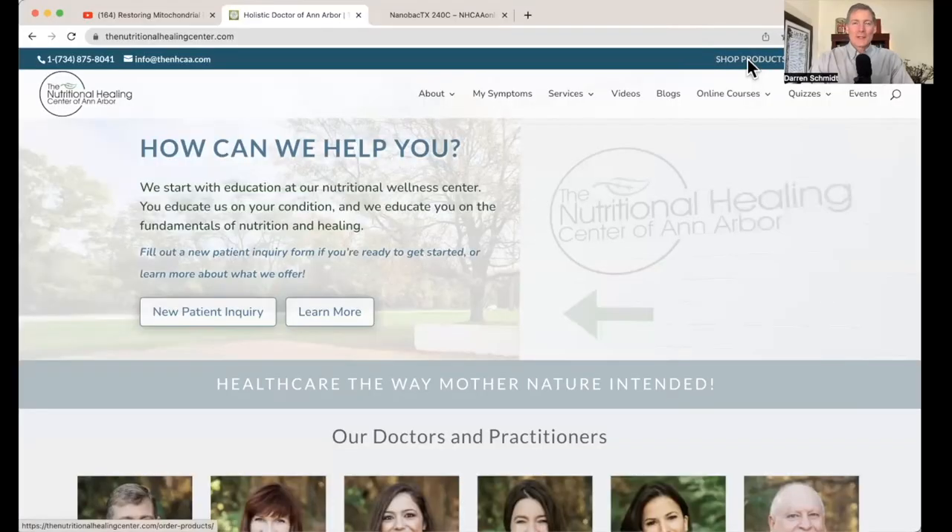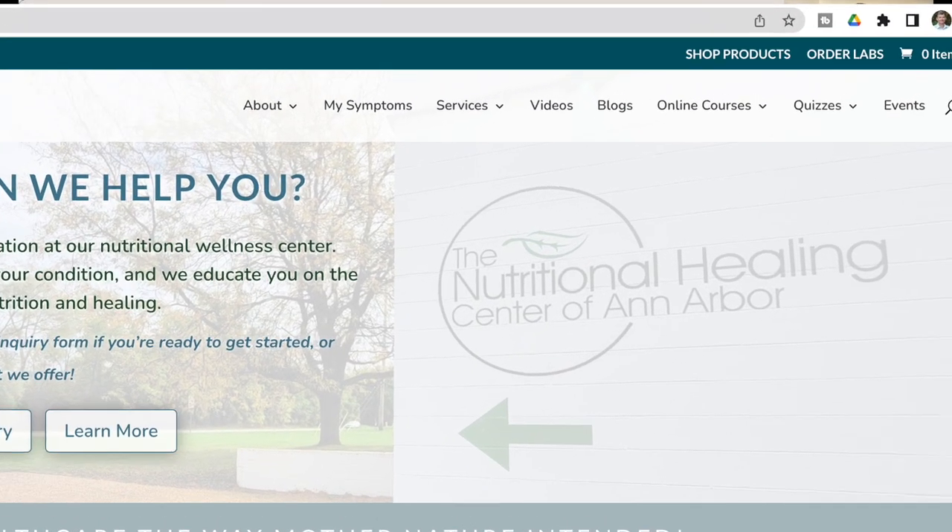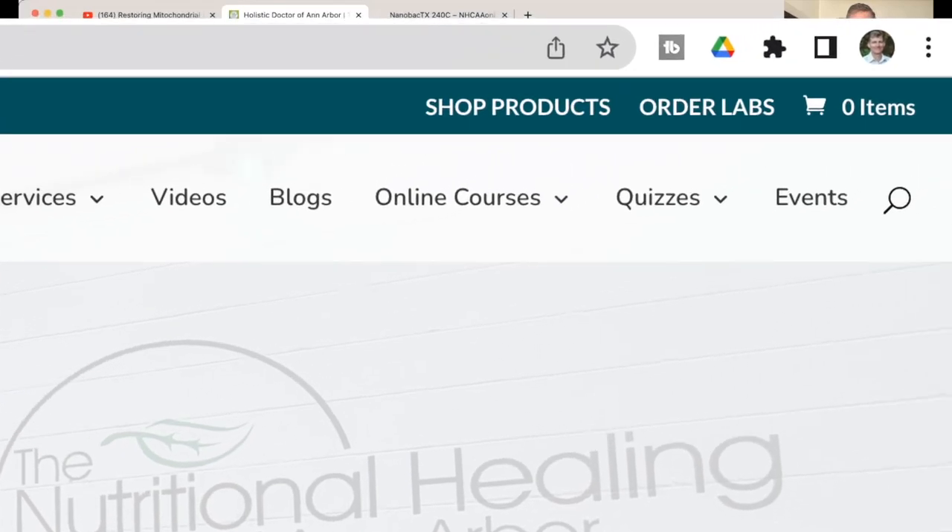I want to show you some updates on the website that are fantastic. It took us five months to get to where we're at now. Here's our website — in the upper right corner it says 'Shop Products' and also says 'Order Labs.' I'm going to go to Order Labs first.